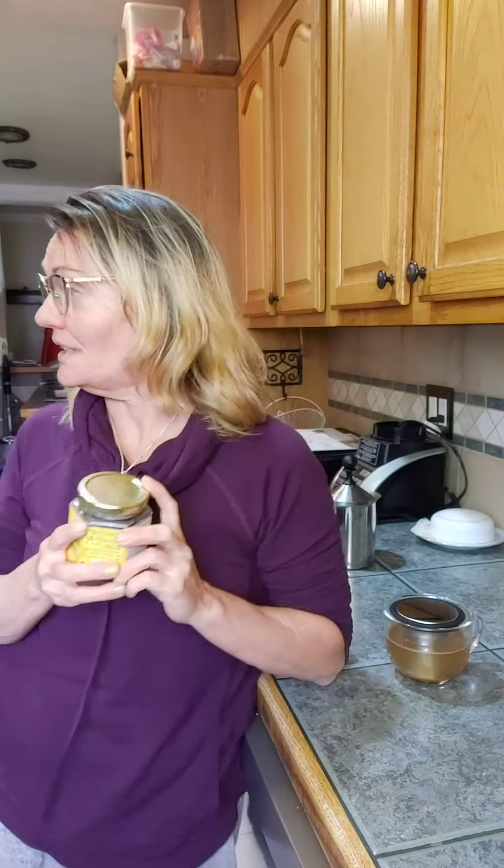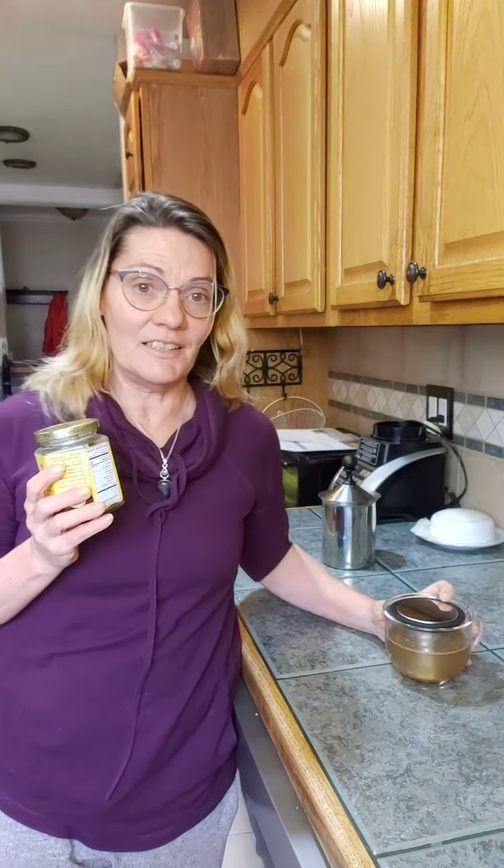I wanted to come on here because I hadn't come on with this month's host exclusive, which I am totally loving. I have another jar on its way because I closed out another party, and I'm hoping to close another qualifying party to get another one of these.